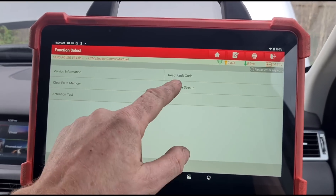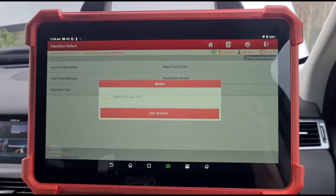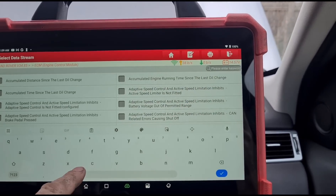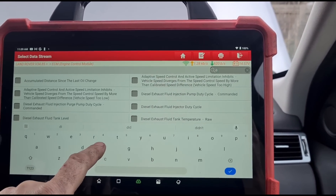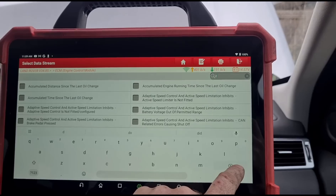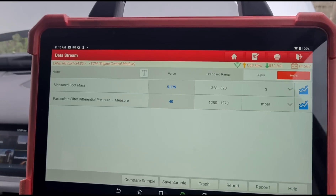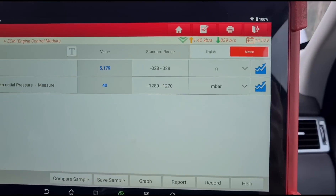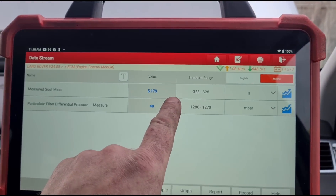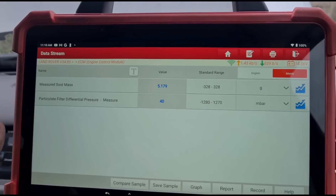I'm going to get out the EuroTab 3 from Launch. We have the EuroTab 3 set up, we're looking in the data stream — there's a search option here, so we'll look for 'differential pressure' and 'soot.' We have 40 millibars of pressure at idle. Obviously this has been reset by the garage, so I wouldn't take notice of the measured soot mass — it's been reset.